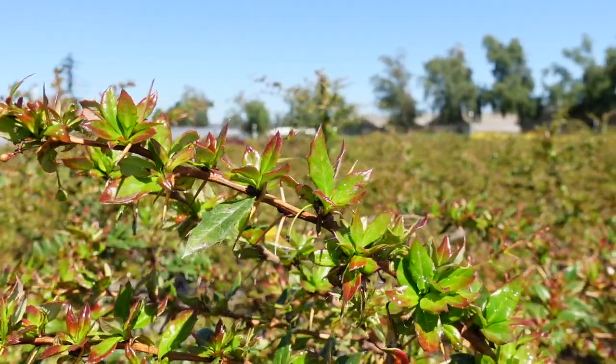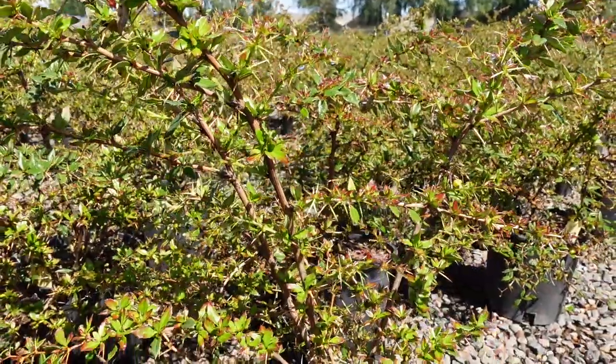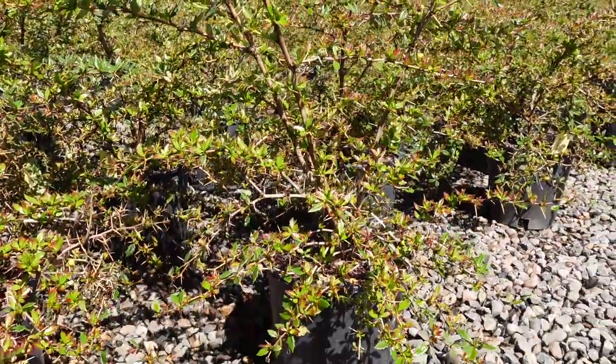Next up is Berberis Wallach's Purple. This is a larger variety with purple new growth. These are evergreen and could be a great option for a hedge or security screen.